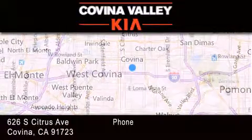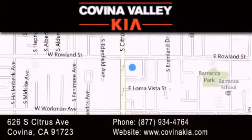If you have any questions, please visit our website, give us a call, or stop by our dealership, located at 626 South Citrus Avenue in Covina.